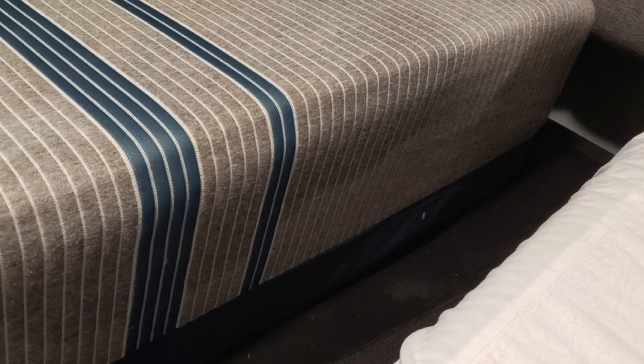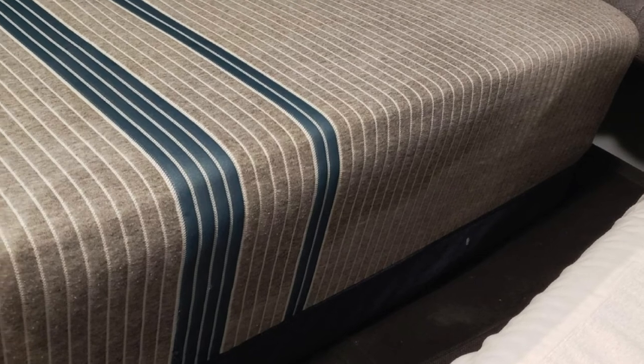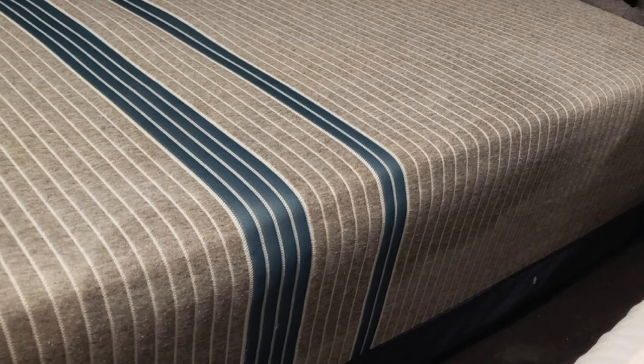Shore Seal technology prevents bed bugs from passing through the zipper teeth. This mattress cover is quiet, lightweight, and machine-washable.